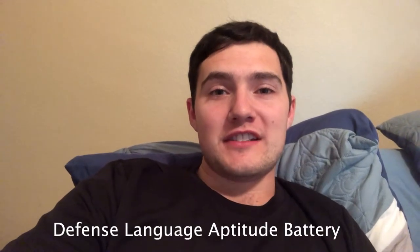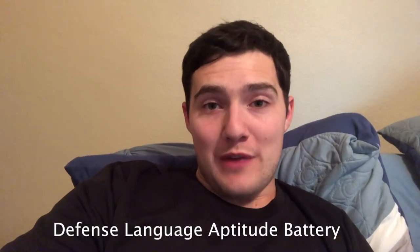The D-Lab stands for the Defense Language Aptitude Battery. Essentially what that means is: how good are you at learning languages? It's not a test to see what you already know. Unless you happen to know Esperanto, you really won't know how to speak or write the language you're going to be tested on. It's really just about how quickly you can learn a made-up language. The jobs that require this test are jobs where you have to speak and learn a foreign language.